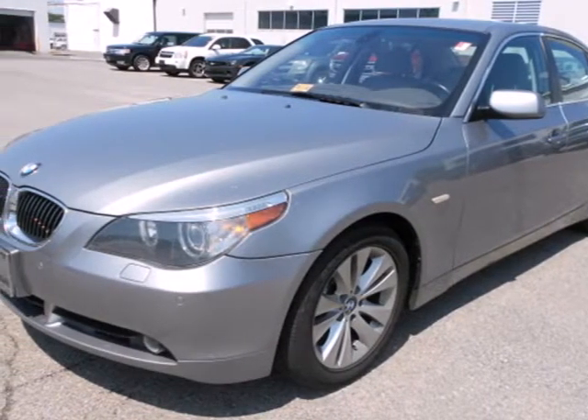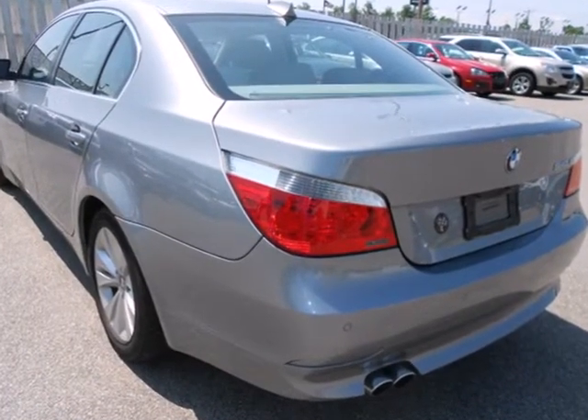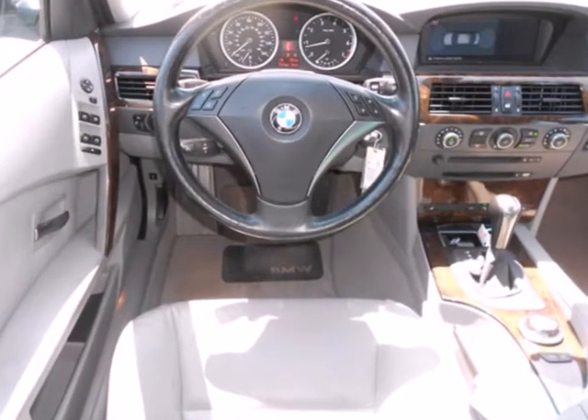Here's a 2005 BMW 5 Series. It comes nicely equipped with standard features including a lighted keyless entry, power moon roof, front adjustable headrests, leather seating, fog lights, and cruise control.